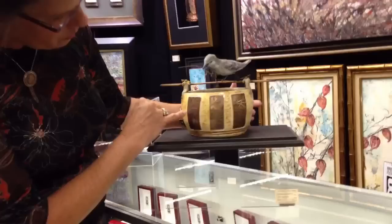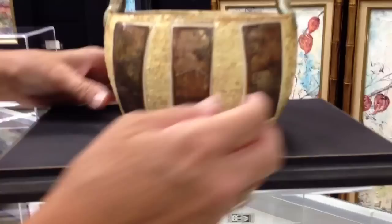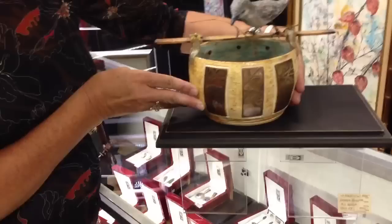This piece is called "A Place to Call Home." On this side of the pot you will see a nest that's in the tree limbs and the bird is bringing a branch to add to the nest. And on the back side you will see an etching of the landscape with the tree in the landscape.